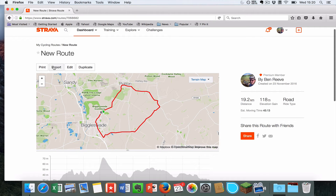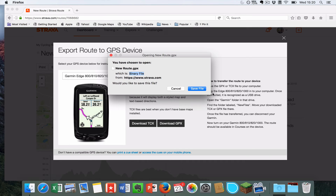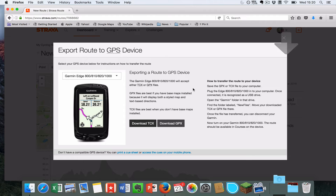Now to get it onto your Garmin you're going to need to click this Export button here. You download a GPX file and that is then going to drop straight into your downloads folder — wherever your downloads are, that's where it will save.